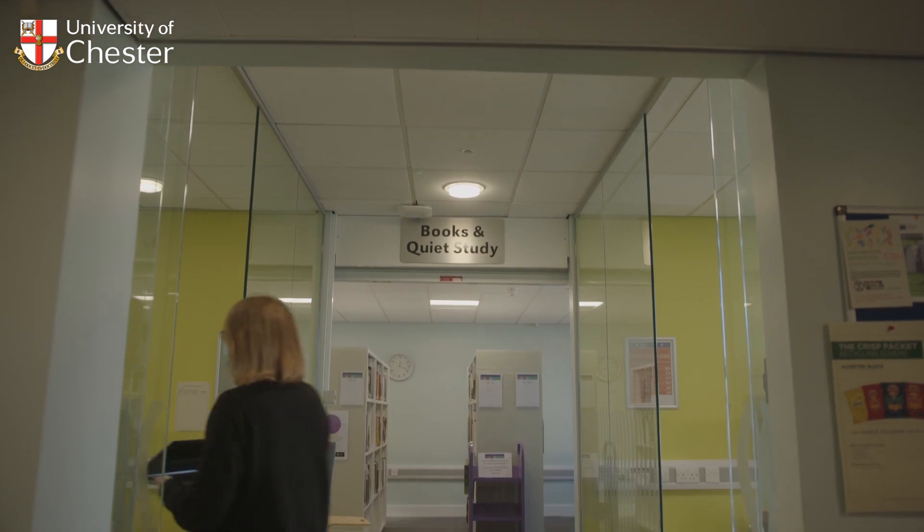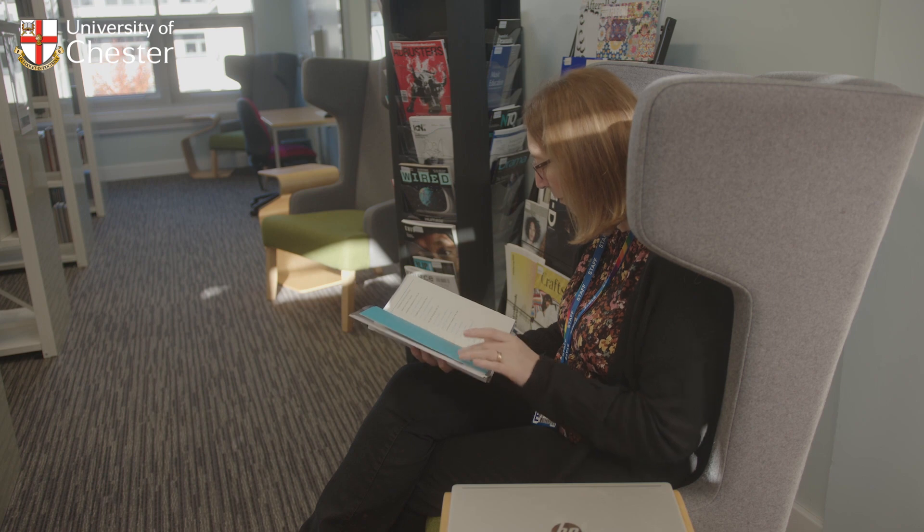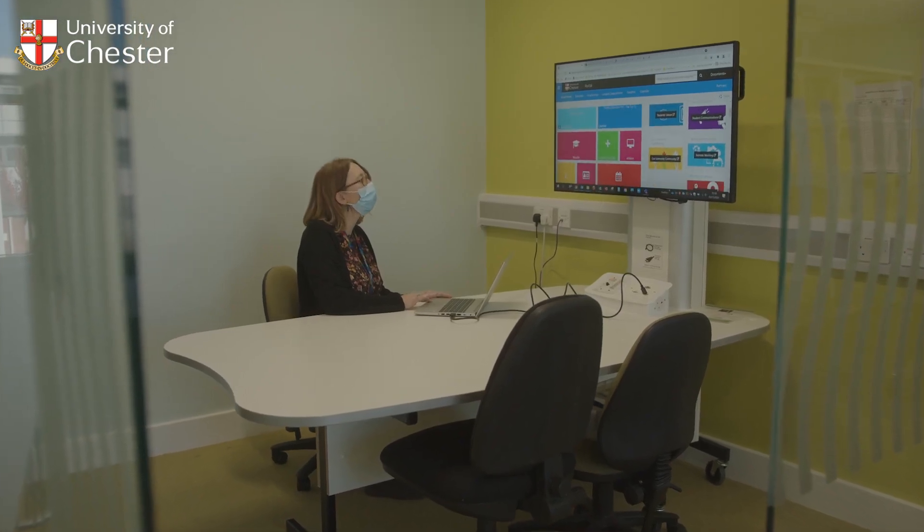In this tour we'll show you the facilities and services provided to help you. We offer a space for you to study, find resources, do group work and get support from our friendly team.